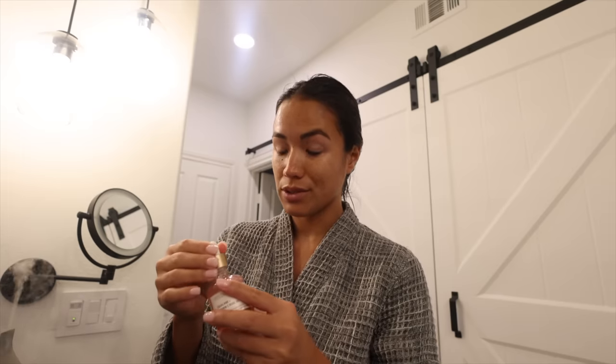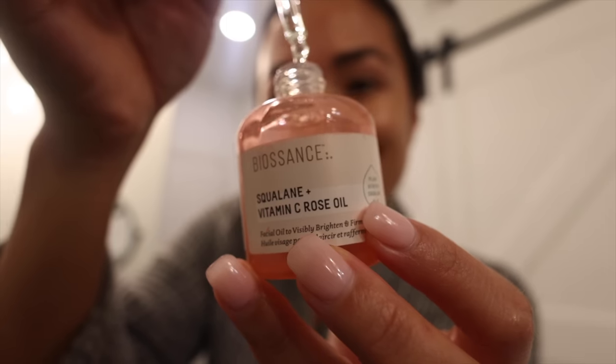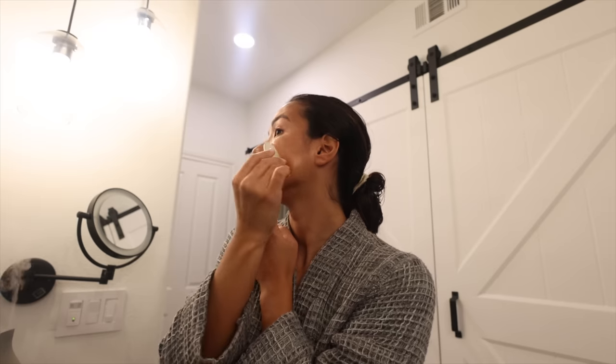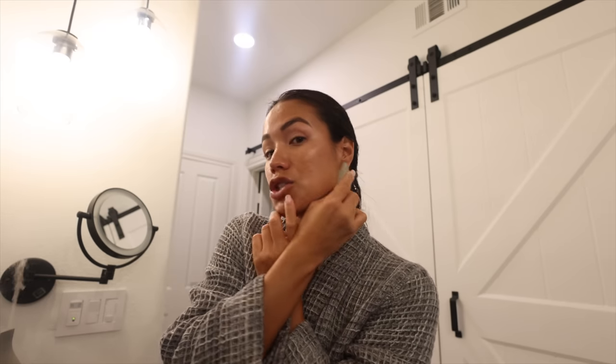I don't always do this, just on mornings where I want a little bit of extra self-care time. But sometimes when I really need it, I will put some oil on my face for a little Gua Sha treatment, which is really great for if you feel super puffy in the morning and you want a little lymphatic drainage. I like to keep my tools in the fridge so they're nice and cool, and I'll just do a little sculpting massage, which really does feel amazing.